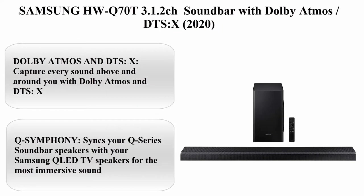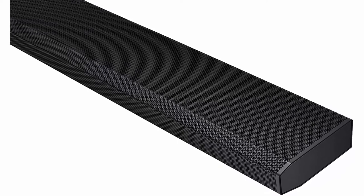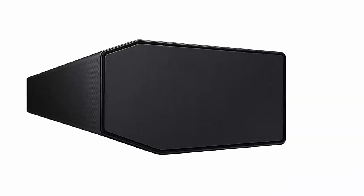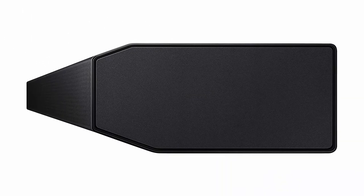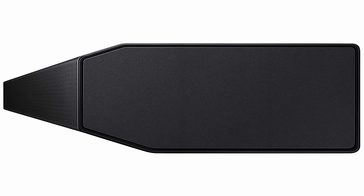Top 6: Samsung HWQ70T 3.1.2 CH Soundbar with Dolby Atmos and DTS:X (2020). Brand: Samsung. Color: Black. Speaker type: Surround sound. Control method: Voice.